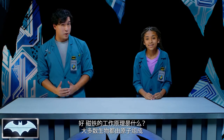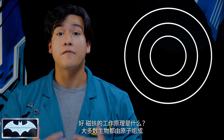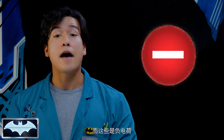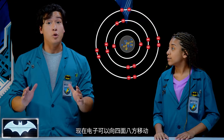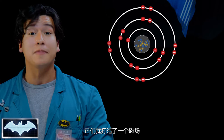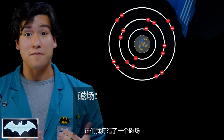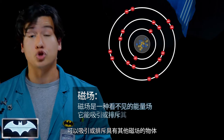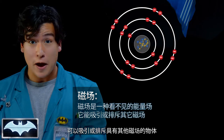How does a magnet work? Well, most matter is made up of atoms, and in these atoms there are little things called electrons, which have a negative electric charge. Now, electrons can move around in all directions, but when most of them move in the same direction, they create something called a magnetic field — an invisible current of energy that can either attract or repel objects with other magnetic fields.